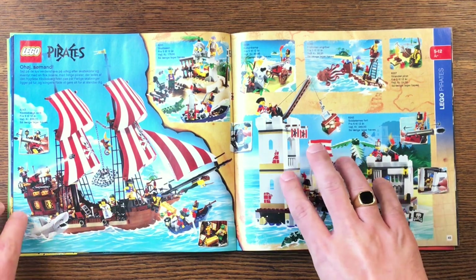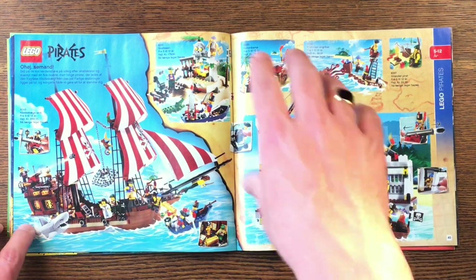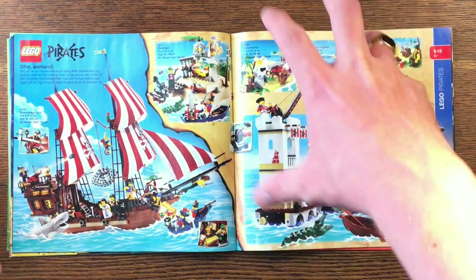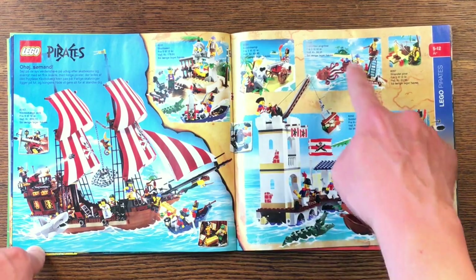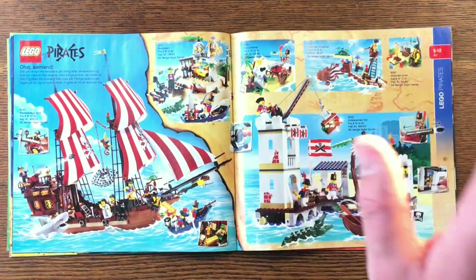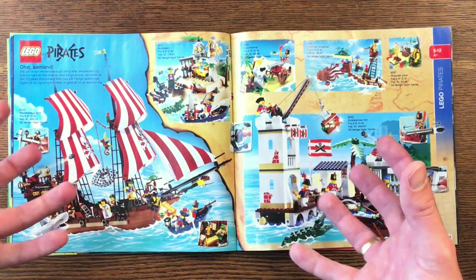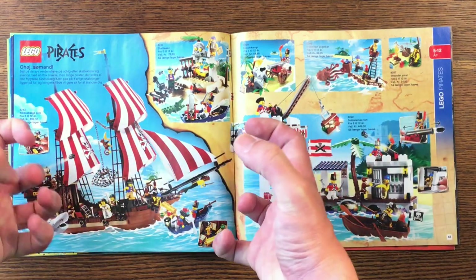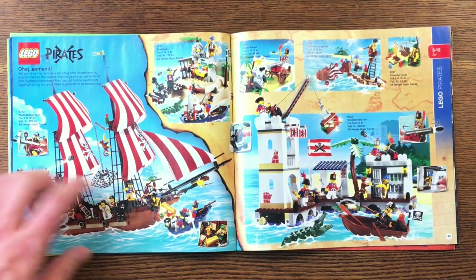And more pirate stuff. This is all the same pirate stuff as in 2009, but it is still so cool. I'd love to have this ship, I'd love to have all of this pirate stuff. I have so little pirate stuff you wouldn't even believe it. As I like it a lot, I need it — I must have it. Ahoy, sailor!